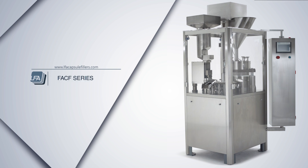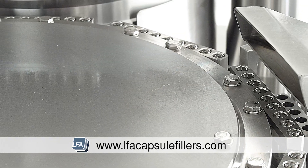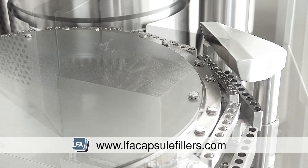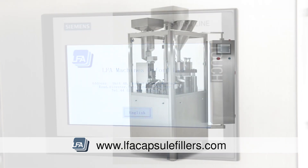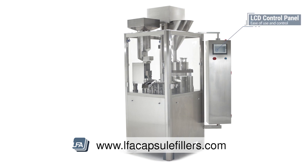FACF Capsule Filler Series from LFA. The FACF series are fully automatic capsule filling machines that offer enhanced productivity and efficiency at greatly reduced labor costs involved with filling capsules. The FACF features an LCD Siemens control panel for ease of use and complete control.